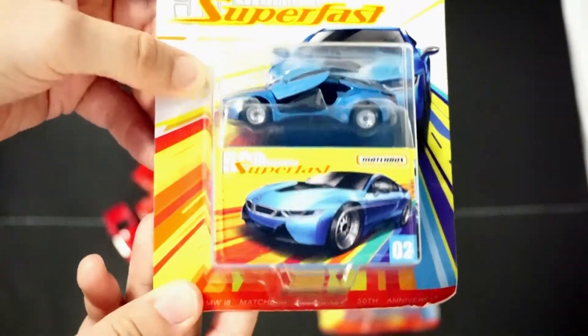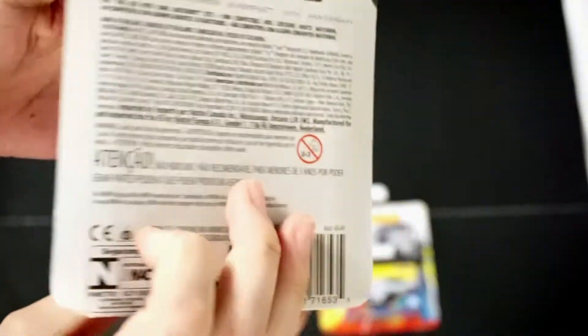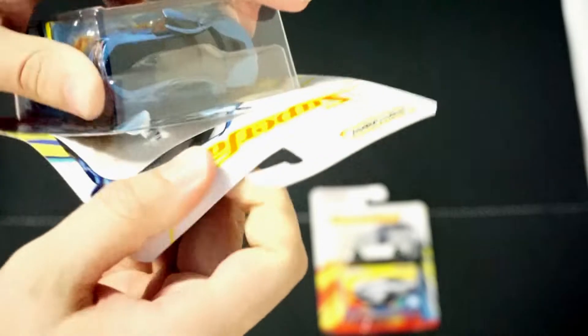We are also going to open up the Matchbox Superfast. They came back out with number two and number six, so it finishes off the collection — they do not have any of the information on the back. That's covered in another video. It had the Honda S2000, a Mercedes, a Land Rover — which was my favorite — and a Volkswagen bus. So now we have the Superfast cars.